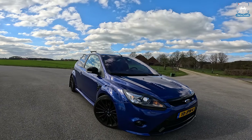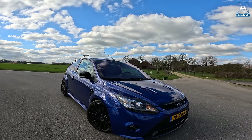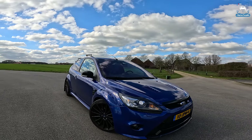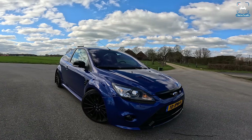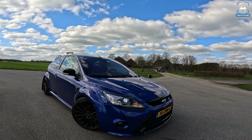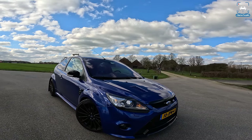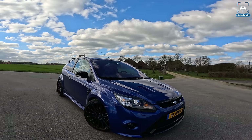What's up ladies and gentlemen and welcome to this POV review by AutotopNL. My name is Max and today we are taking a trip down memory lane because this is a 2009 Ford Focus RS — the Mark II Ford Focus RS — and it is absolutely epic. One of the coolest cars Ford has ever made in my opinion.